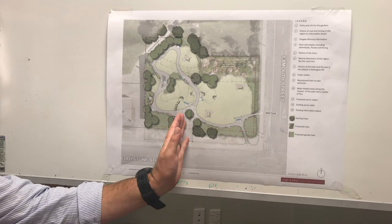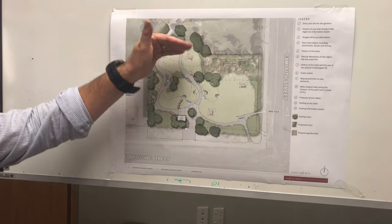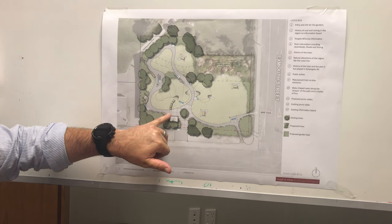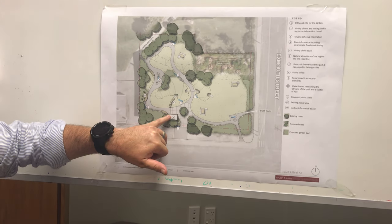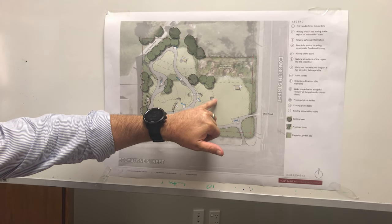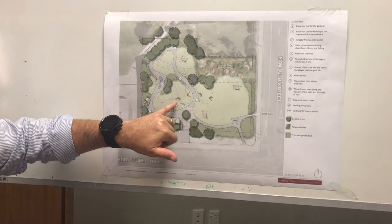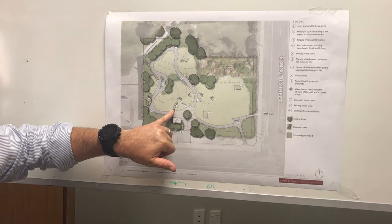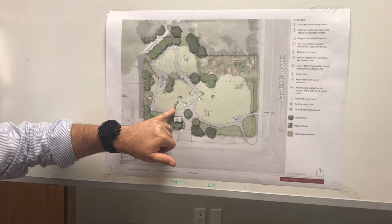From this point we want to direct people to take this line of path — the line of the story. Straight away we have the train tracks of the coal mine, and the three carriages that sit in this park at the moment would be transported and put over to this side. We could then look at a play engine for kids to play on at that point.